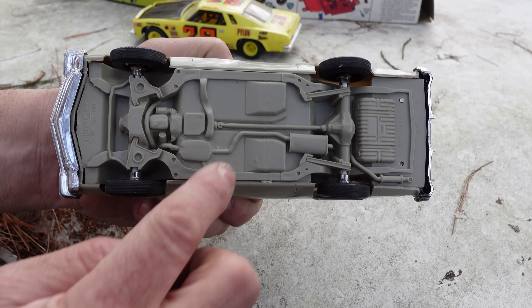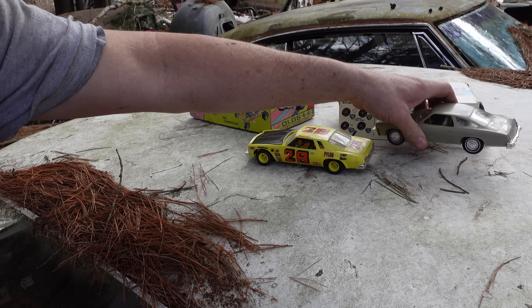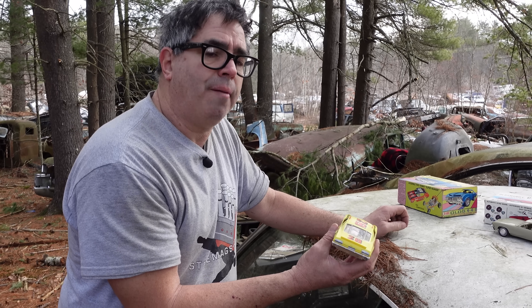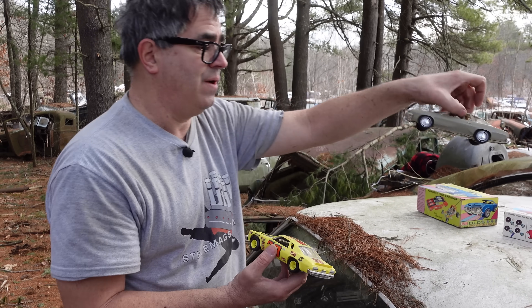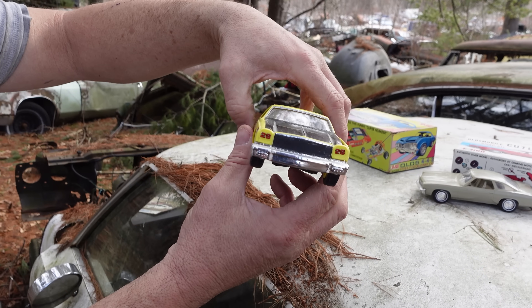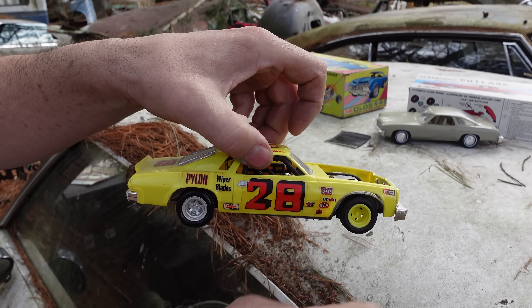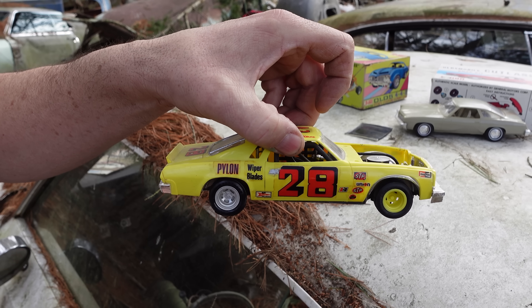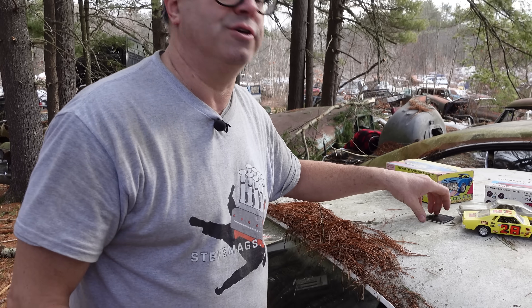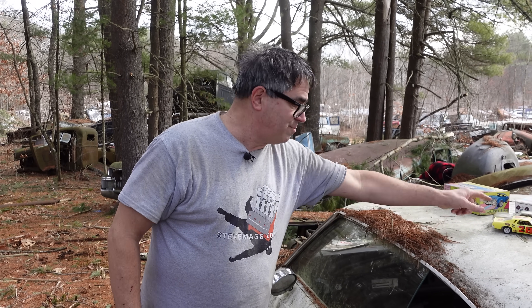The thing we'll notice on the Colonnade cars is that big B-pillar baked right in — there are no hardtops on the Colonnades at all. This is a '75 with a catalytic converter, beginning of the end. This is a promo model from Johan. The funny thing is, these Colonnade cars — the Malibu, the Pontiac Grand Prix, Le Mans, all that stuff — you'd think they would have been very popular with model builders. The only two I know of are the Johan Olds Cutlass and AMT's '73 Malibu, but only as a NASCAR — the Donnie Allison car. AMT did not make a stock '73 Malibu. The Colonnade cars were not popular with the model manufacturers, which is kind of weird.